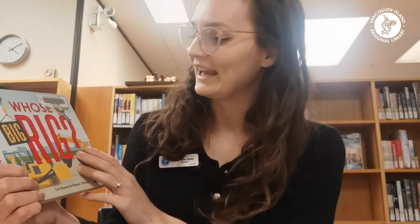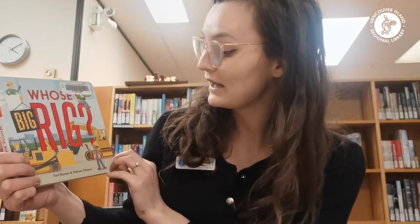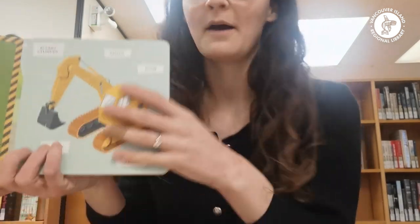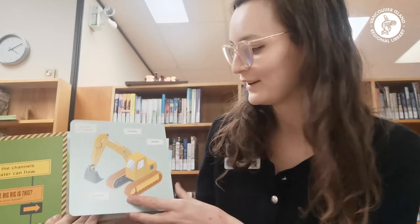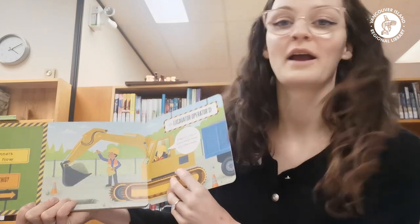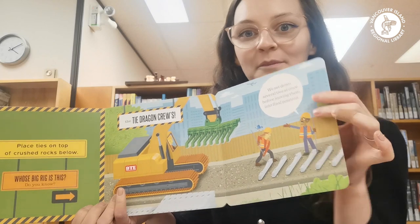The first one is perfect for any little ones who are obsessed with anything on the go — construction, moving, anything like that — and it is called Who's Big Rig by Tony Buzio and Raymond Oliveira. This one's really great because as you open it up it shows you the different rigs and construction vehicles, and you can open up the pages and learn more and see characters describing it as well. Each of the pages opens up into something new.